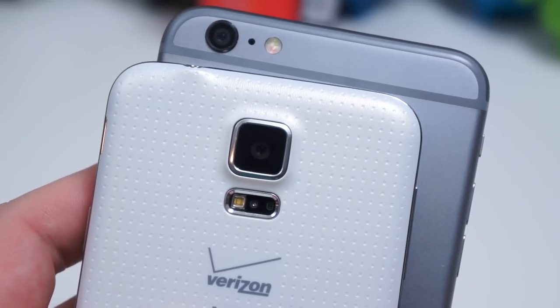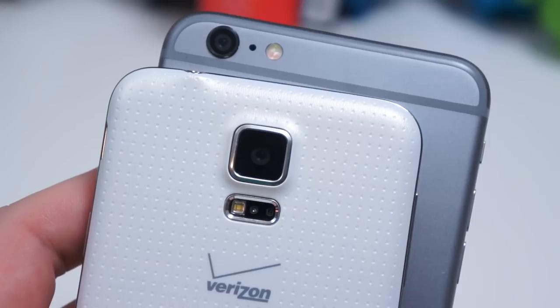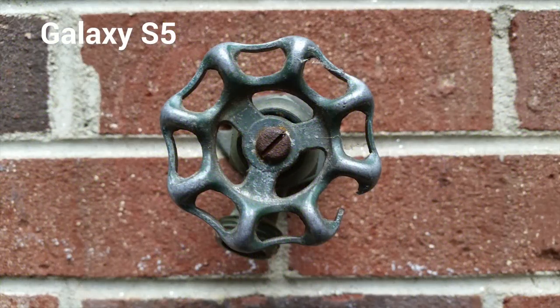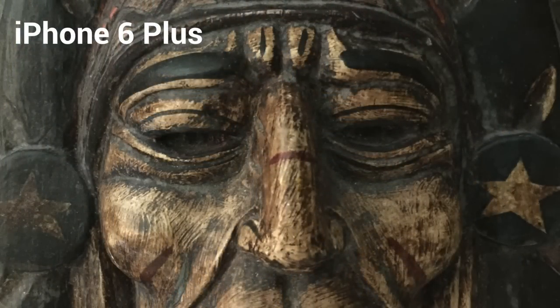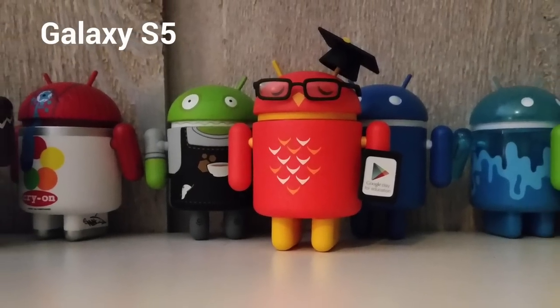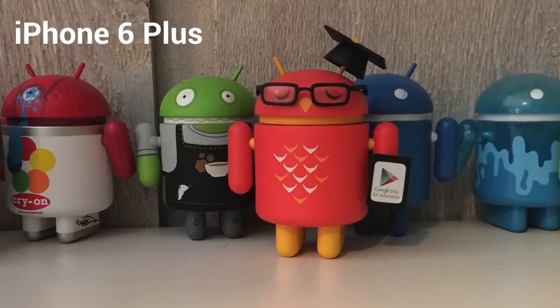And then there's cameras. Both phones use phase detection autofocus and lock onto subjects very quickly. However, we've had more problems out of the S5 with shutter lag resulting in blurry photos. That's especially true in low light, wherein the iPhone uses optical image stabilization. Even in poor lighting, it has a sharper focus, captures more detail, and results in brighter photos overall. The S5 seriously struggles in low light, and the software stabilization Samsung uses doesn't help all that much.